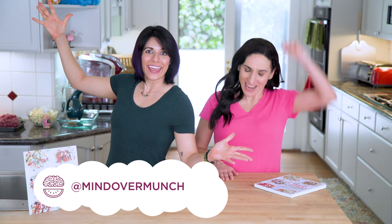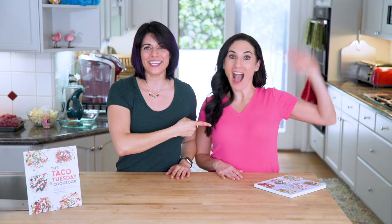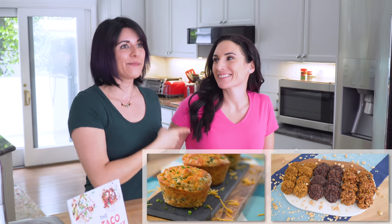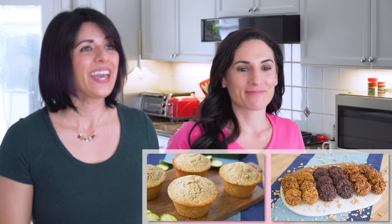Happy Taco Tuesday! Unless it's not Tuesday — we don't know what day we're posting this yet — but any day of the week can be taco night! I've got Laura Fuentes in my kitchen again! We did a collab about a month ago, it was super fun — portable breakfasts — and she is back, and we are gonna have a taco fiesta to celebrate her brand new cookbook!